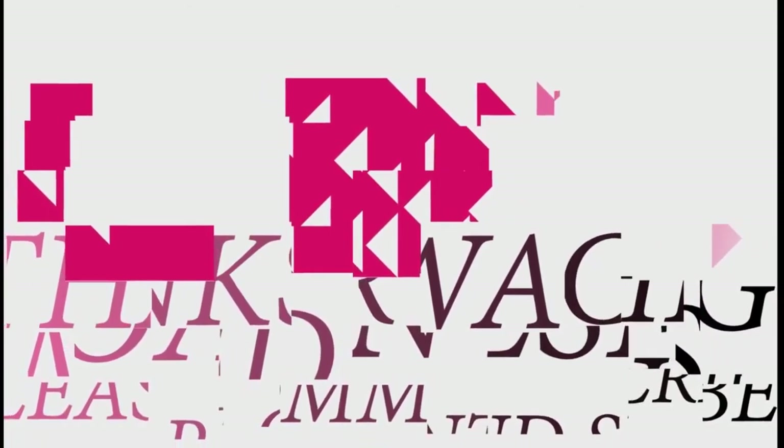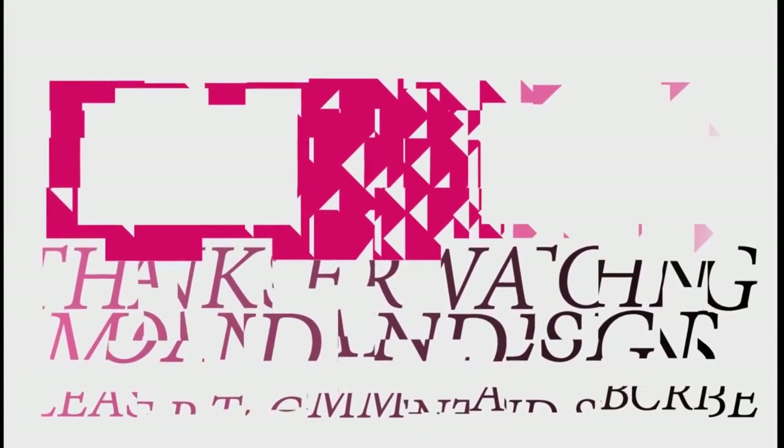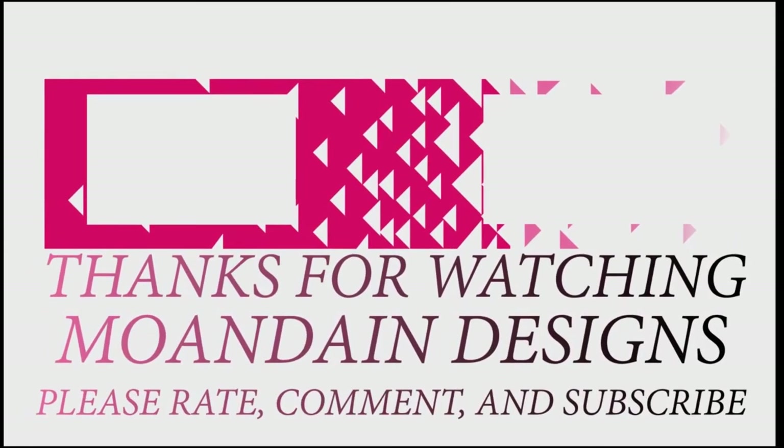Well, that's it for this episode of Mundane Designs. I'm your host Mundane, and I hope you enjoyed this episode as much as I enjoyed making it. If you like what you see, you can support me and my channel by clicking one of the links below. As always, please like, comment, and subscribe, and have a wonderful day.